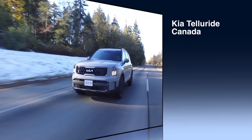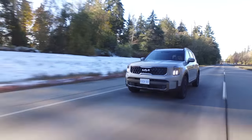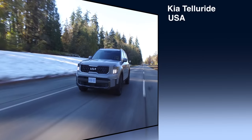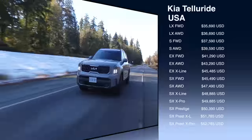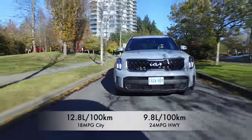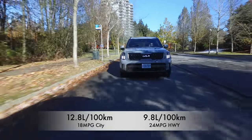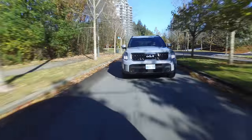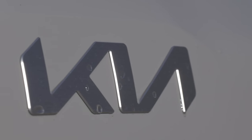Vital stats: pricing in Canada — the base trim starts at just under $50,000 and the top X-Pro is just under $63,000. In the U.S., the first all-wheel drive model is just under $37,000 and the top SX Prestige X-Pro is just under $53,000. Fuel economy: 12.8 litres per 100 kilometers city, 9.8 on the highway — that's 18 miles per gallon city and 24 miles per gallon highway. The Telluride can tow 5,000 pounds, but the X-Pro models can tow 5,500 pounds. The warranty is five years, 100,000 kilometers or 60,000 miles.